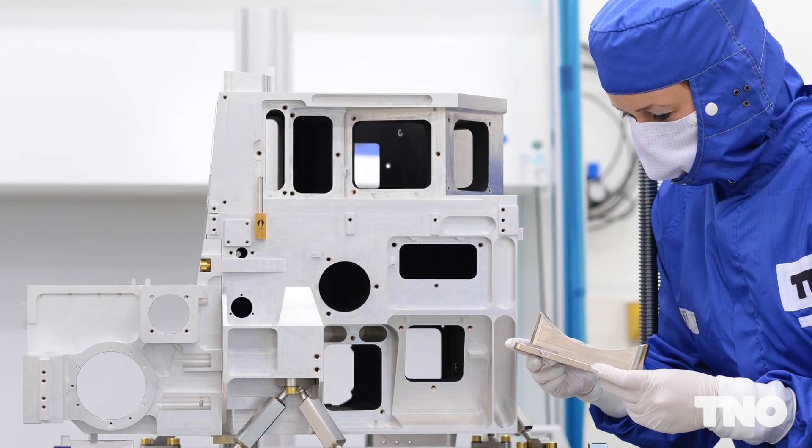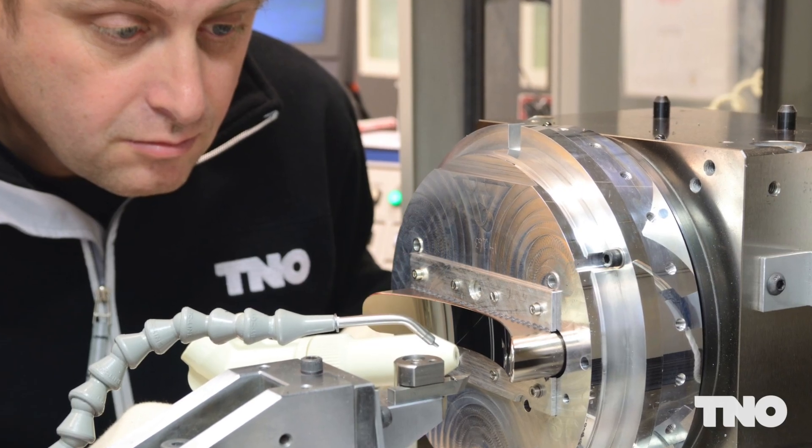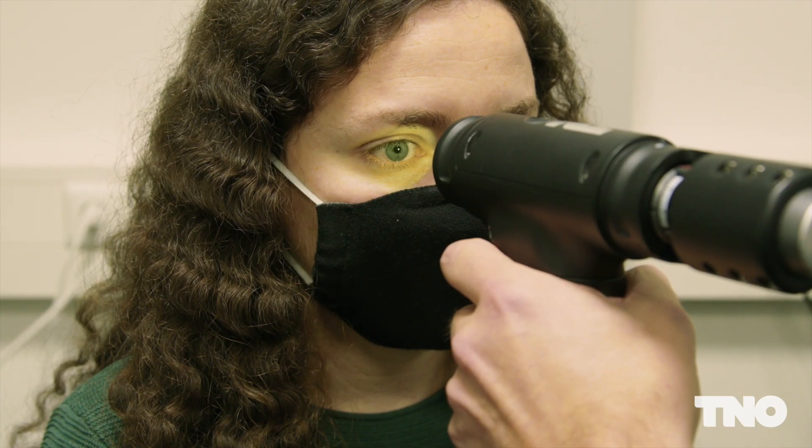Some of our most recent projects include the TROPOMI instrument on the Sentinel-5P satellite, which is monitoring global atmospheric pollution on a seven-kilometer by seven-kilometer scale. This is part of a long history of space instrument development in the optics group. We've also developed a low-cost handheld retinal imaging camera for the detection of eye diseases.